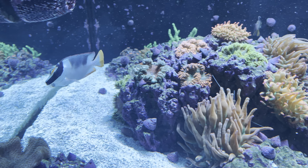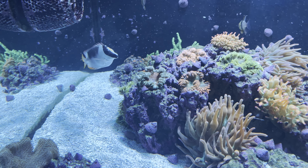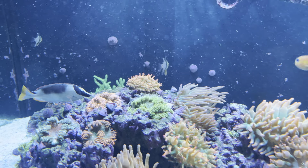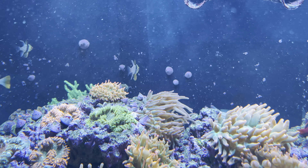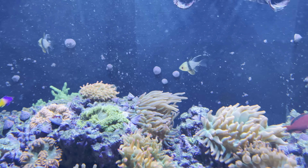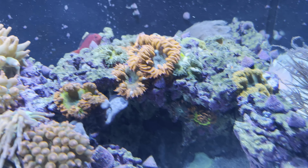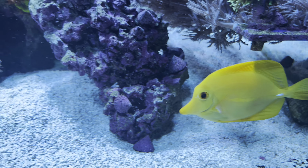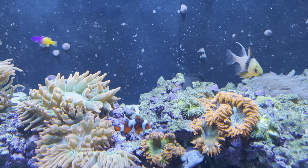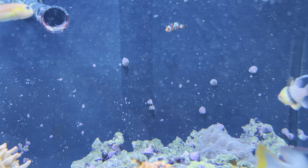That orangish one right there is a Midas Blenny. This one with the yellow fin and black face is a Magnificent Foxface Rabbitfish. Those fish in the back with the black stripe and polka dots on the tail are Pajama Cardinalfish — I have four of those. That red one is a Flame Hawkfish, the yellow one is a Yellow Tang, and the brown tang that looks just like it is a Scopus Tang. I have two clownfish — there's one of them and the other one is in the back.